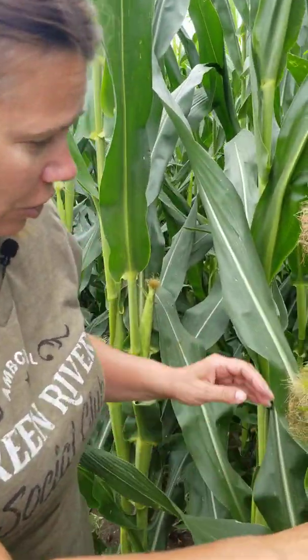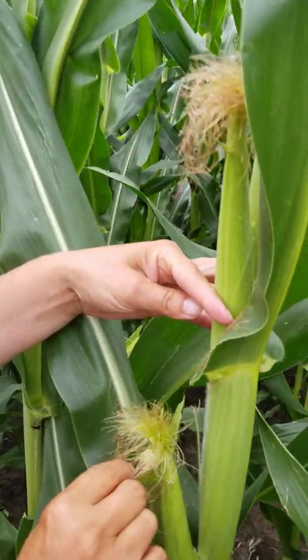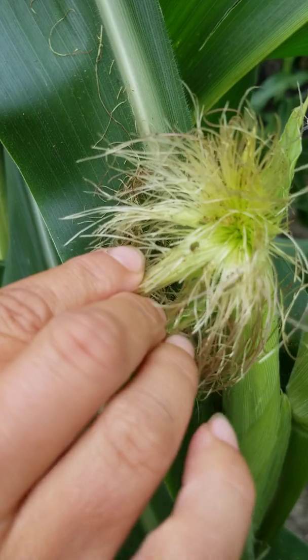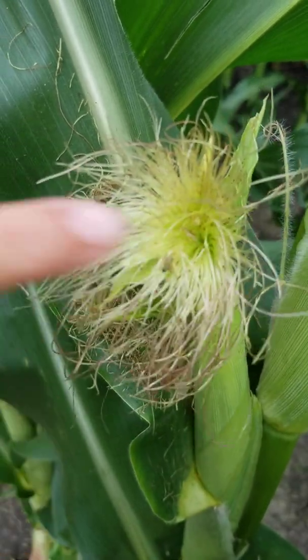Now I want to show you something else that I'm seeing happening — my farmer is not going to like this. Come a little closer, because we talk a lot about how we apply pesticides to help with controlling weeds, insects, and diseases. Let me show you the insects we're dealing with right now. See all those little green bugs in there? Look at all those little buggers — they're cutting the silks.